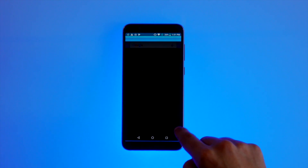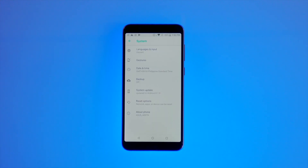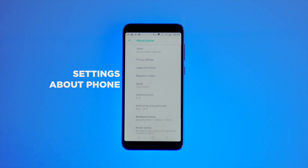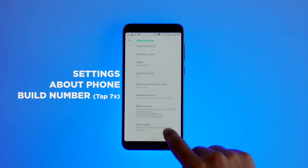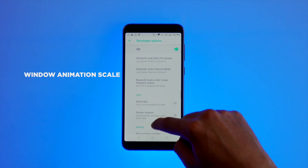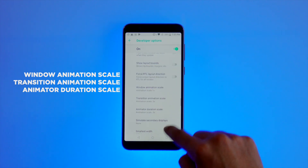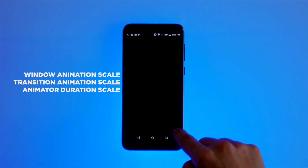Another thing you can do is reduce animations or scale down your phone's system animations. It doesn't actually speed up your phone per se, but opening and closing apps will feel a lot snappier. To do this, you'll need to enable developer options. Go to Settings > About Phone and scroll down to the system section to find Build Number. Tap on Build Number seven times and you'll see a message about being a developer. You can now go back to the previous menu and under System, you should see Developer Options — or for other phones, it might be under Additional Settings. Head there and scroll down to find Window Animation Scale, Transition Animation Scale, and Animator Duration Scale. Tap on each and set them to the 0.5x option, or even zero if you don't want any animations at all.